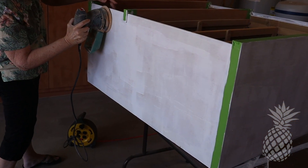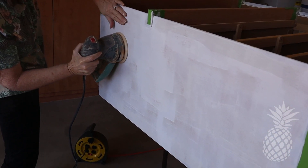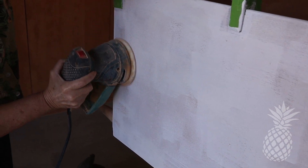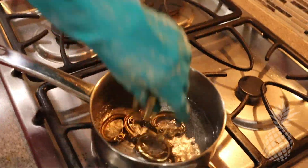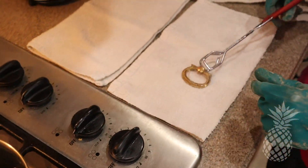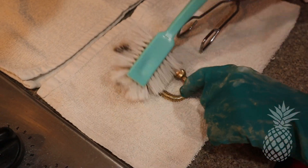After the primer dried, it was a little bit rough, so I took some 220-grit sandpaper and just smoothed out the texture a little bit. I just love MCM hardware. Boiling them in a 50-50 solution of vinegar and water works really well to remove all that tarnish.